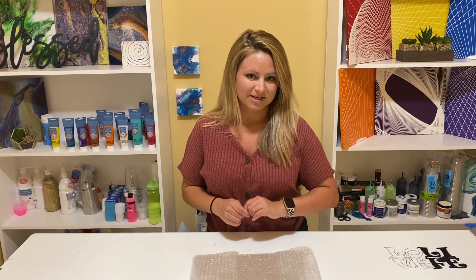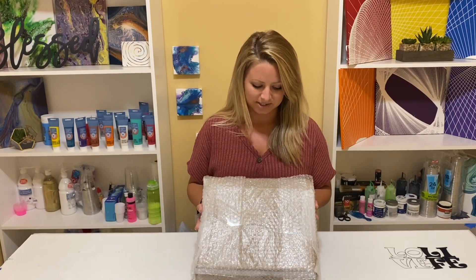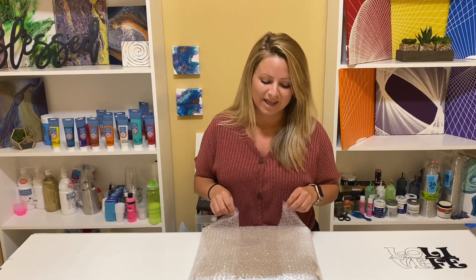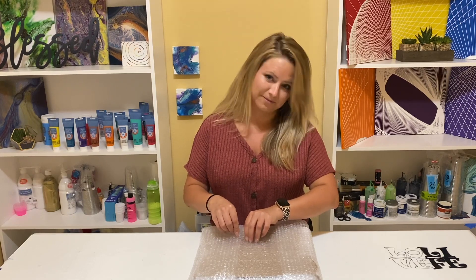So with that being said, I wanted to show you guys something special that I've been waiting on. I was in an auction about a week or so ago and I won these items, and I'm going to open them for you today.